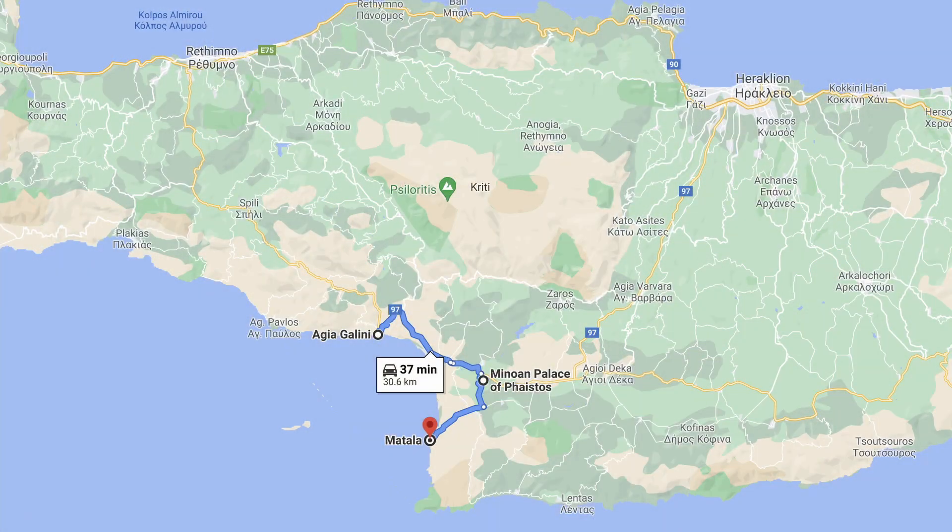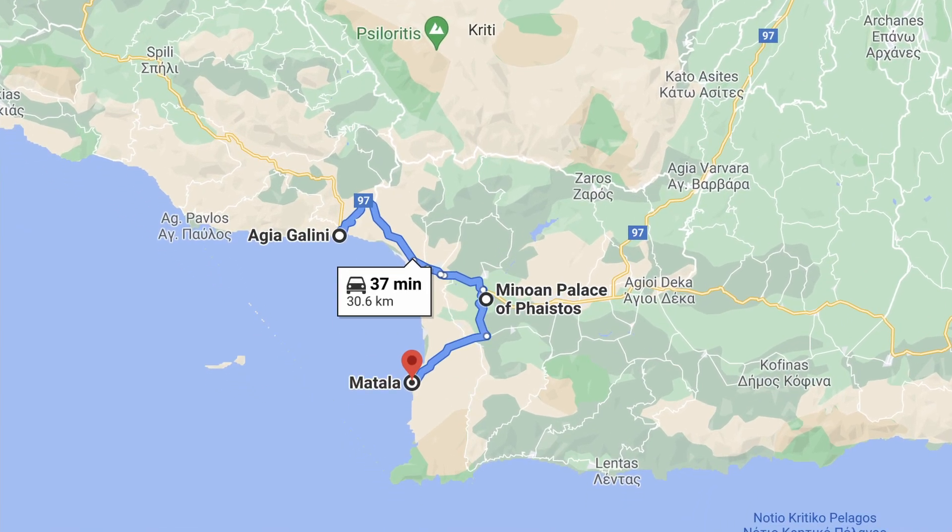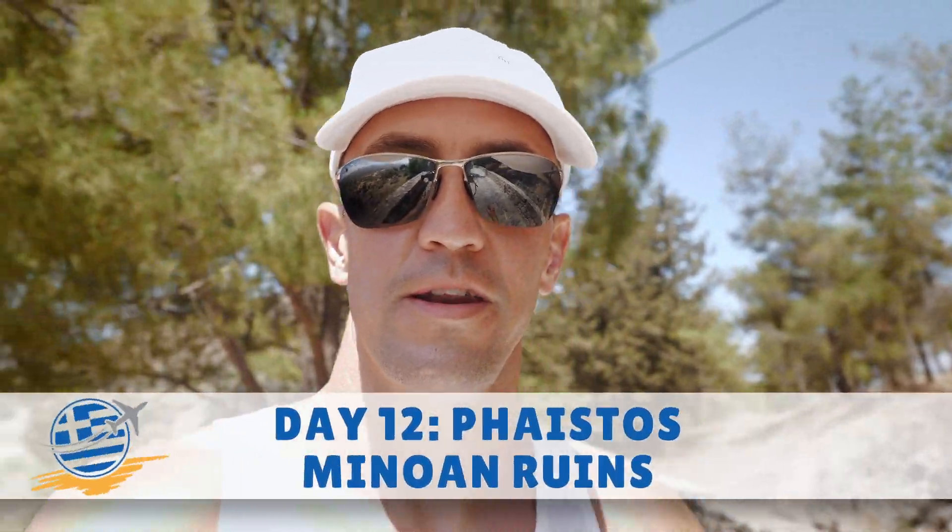Good morning, Calimera, and we're continuing our journey along the southeast coast of Crete. Left Agia Gallini this morning just before 11 o'clock, taking the 30-minute drive further east to Phaestos — the ancient Minoan ruins that we're now going to go and have a look at.